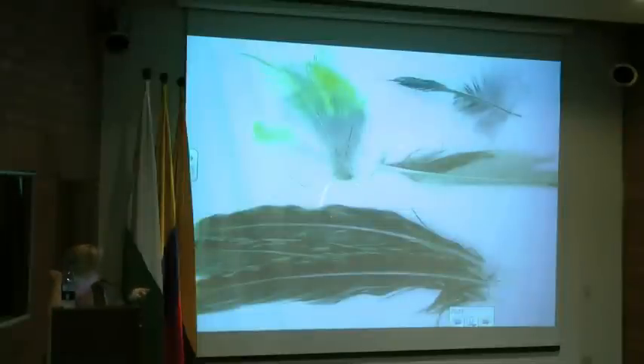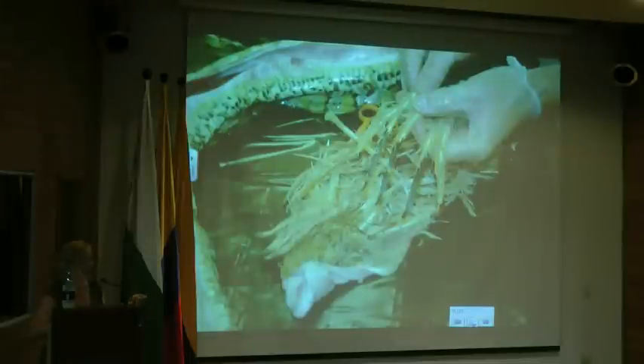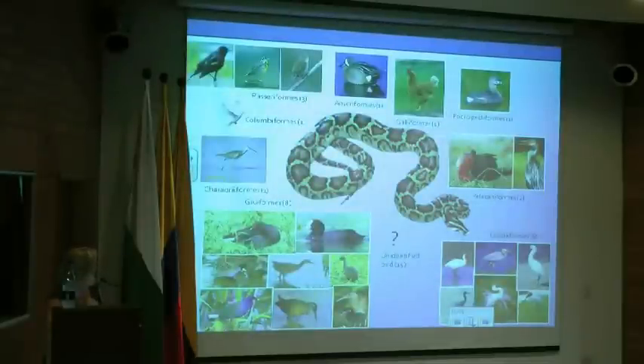Some of the remains we got were whole feathers that we could wash up and get characters from — there's some yellow and barring on that feather that match up nicely with a meadowlark. Sometimes the samples are fresh out of the snake's gut; you can see feet and dirty feathers with black tips that, when washed, match a specimen of white ibis. In this part of the study there were around 23 different species of birds in about 8 orders that this snake has been preying on in Everglades National Park, including some federally endangered and state-listed species like the limpkin.